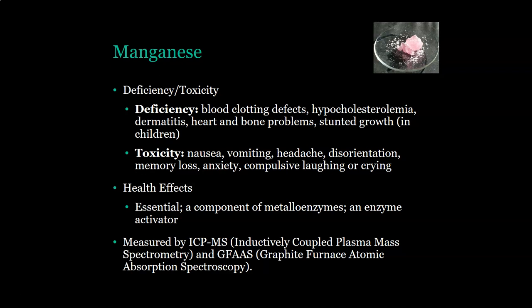The health effect: manganese is essential. It is a component of metalloenzymes and acts as an enzyme activator. It is measured by ICP-MS — inductively coupled plasma mass spectrometry — and graphite furnace atomic absorption spectroscopy.